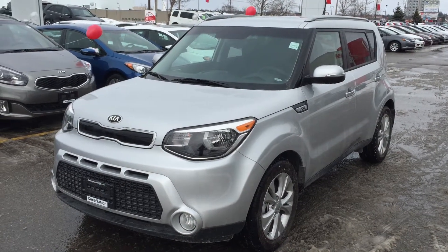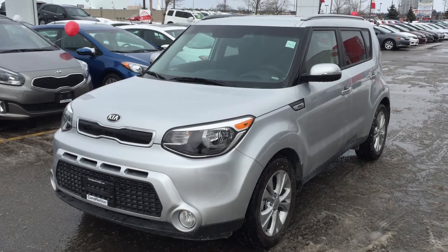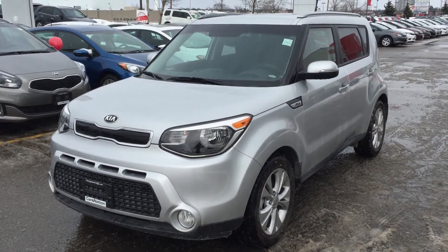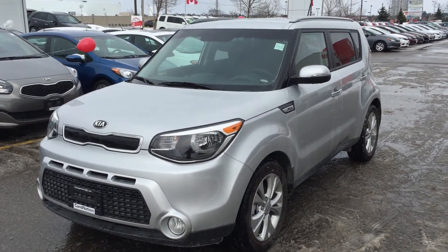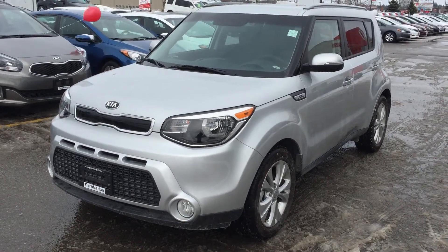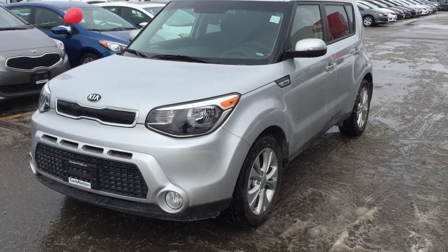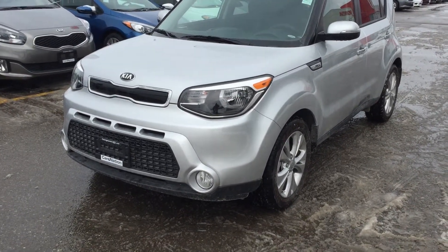Hey, Brian Rich over here at Georgetown Kia again. Hope you're having a good day. Sorry, further to our previous conversation — my apologies that we had that appointment booked ahead of time on the red 2013 Soul. Further to our conversation, just want to make one for you on the 2014 Soul. This is the Kia Soul EX model, and it's brand new — not used, it doesn't have the 18,000 kilometers on it.